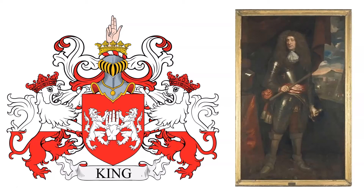Supporters: two lions, per fess Argent and Gules, ducally crowned of the last.